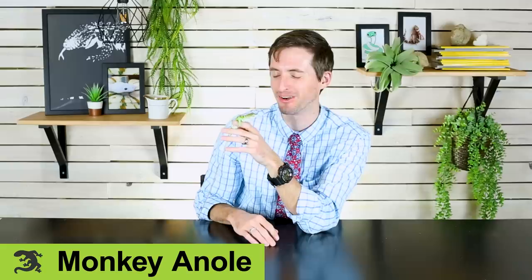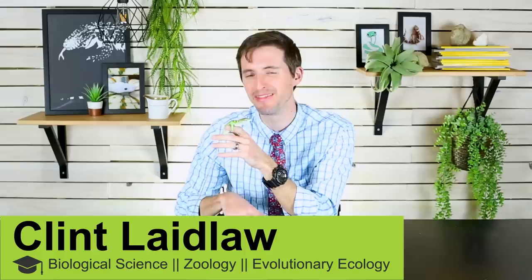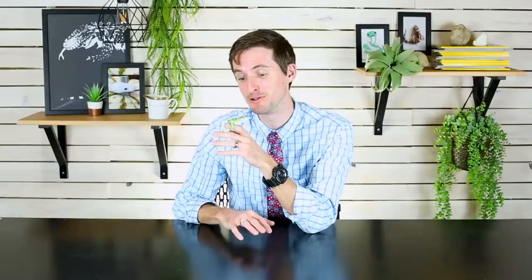Hi there. I'm here today with a monkey-a-nole which comes to us from Animal Ark in Orem, Utah. This is a glorious lizard.